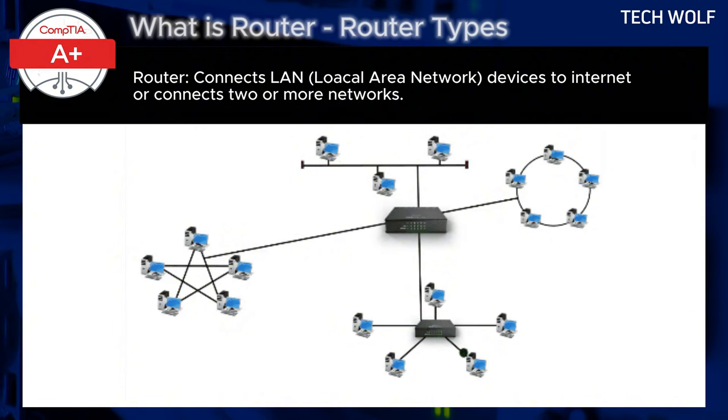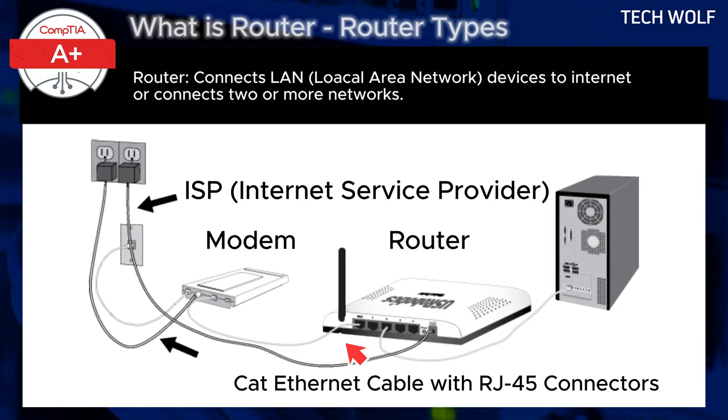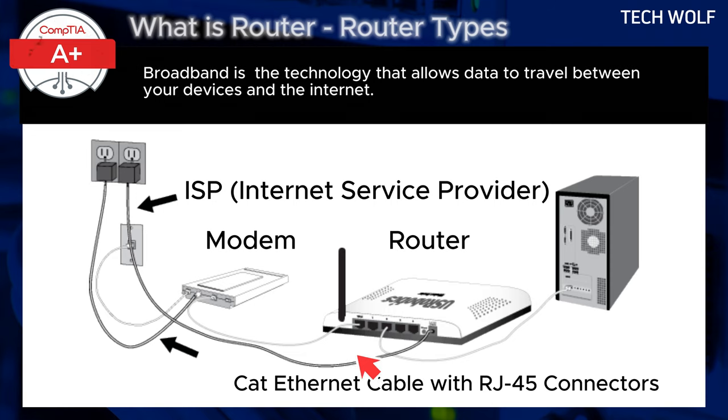How does a router work? Connection to the modem: the router connects to the modem using an internet cable with an RJ45 connector. The modem receives the internet signal from the ISP, or internet service provider, and the router then distributes this internet connection to your devices.